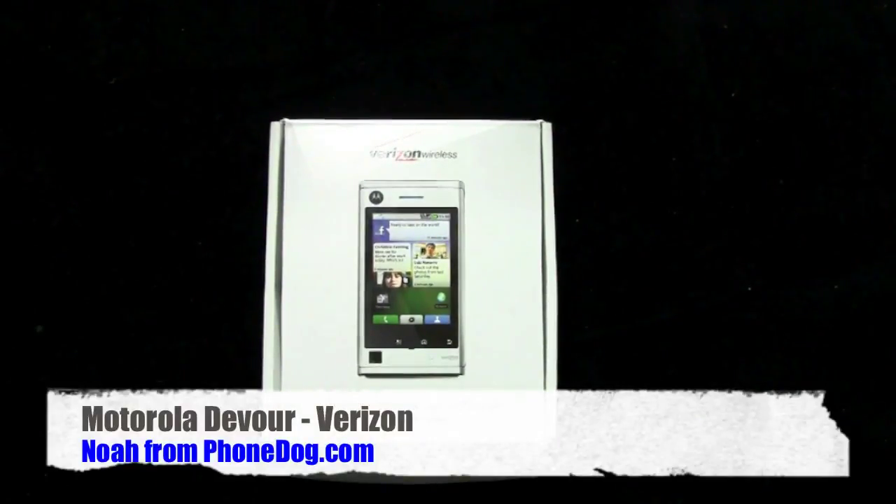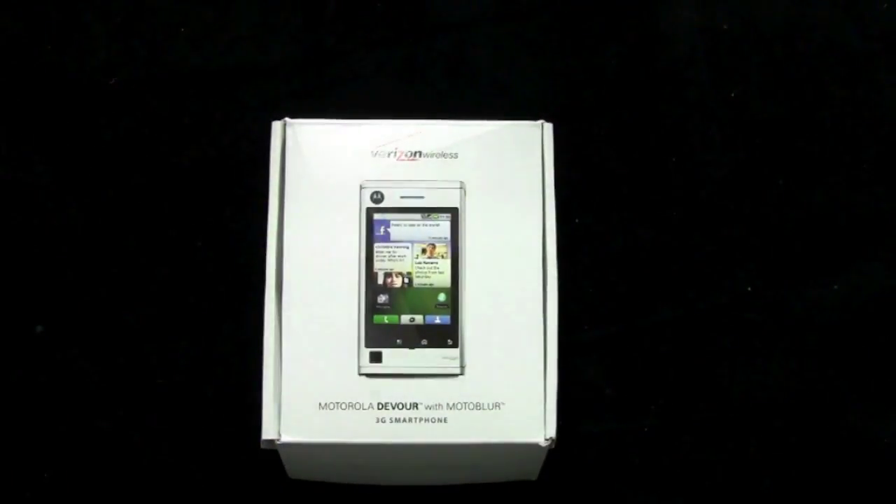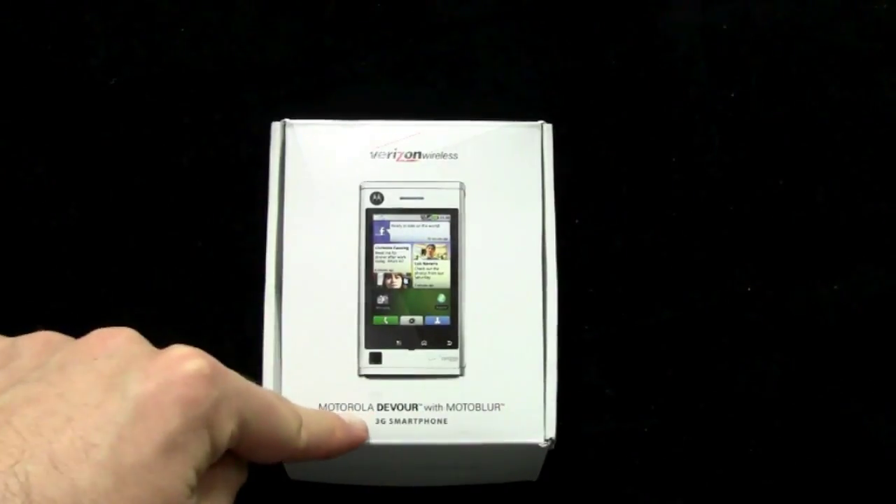Hey, what's going on everybody? I'm Noah from Phonelag.com. You can't see me because I'm behind the camera, but there's my hand waving. And this is the Motorola Devour from Verizon — the Motorola Devour with Moto Blur 3G smartphone.